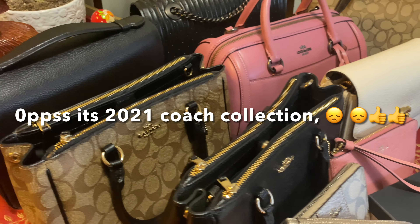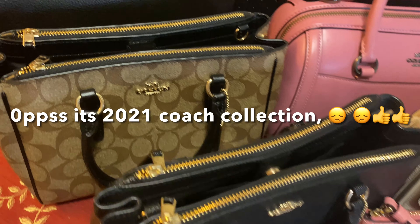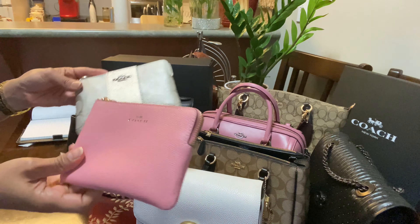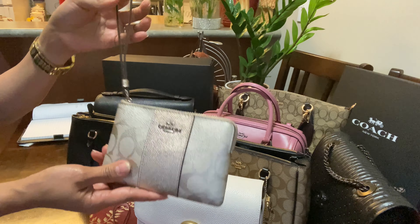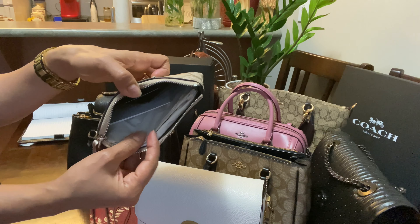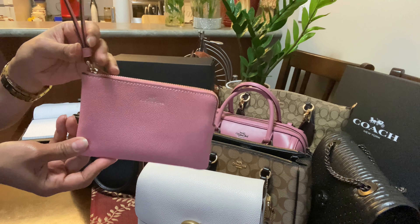So let's begin! This is my entire Coach collection for 2021. First, I have this beautiful Coach wristlet in golden brown color — this was a gift from a friend. I never used it, so all the original stuff is still intact inside. I bought this one from a Coach outlet somewhere in Calgary.